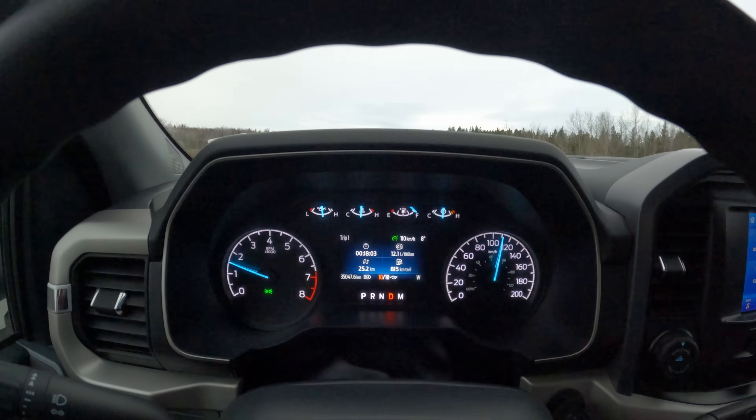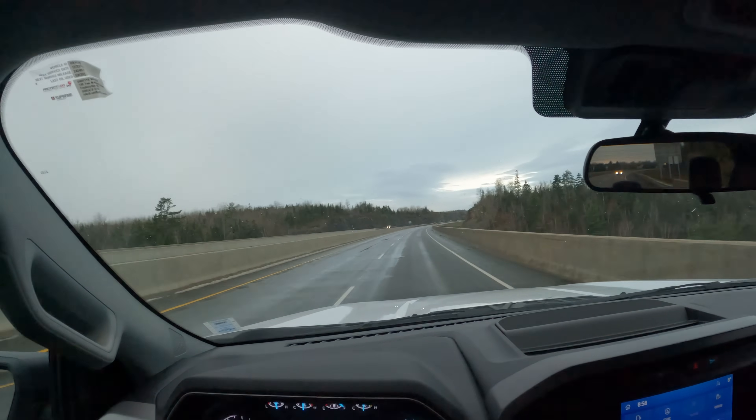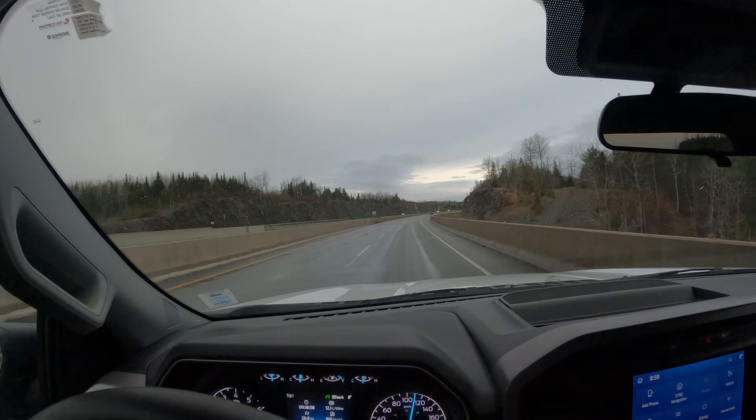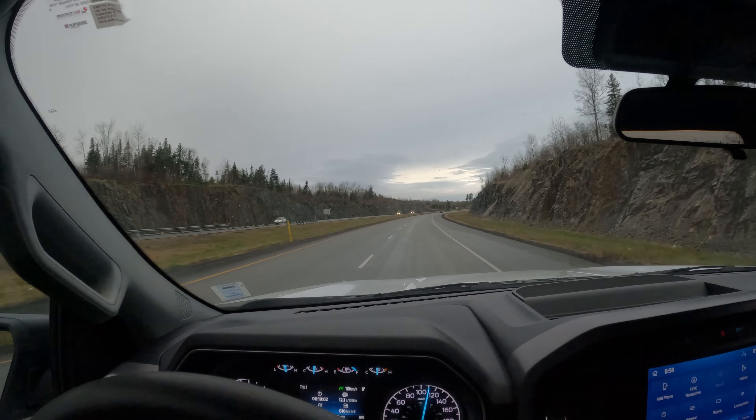We got our cruise control set to 110 and we are in eco mode. Realistically, manufacturers give fuel economy or MPG ratings at around 65 miles per hour, which is a little bit slower, but the speed limit on this road is 110 — about 70 miles an hour — so that's what we're going to drive. I think that's much more realistic to what people are actually going to drive on the highway.